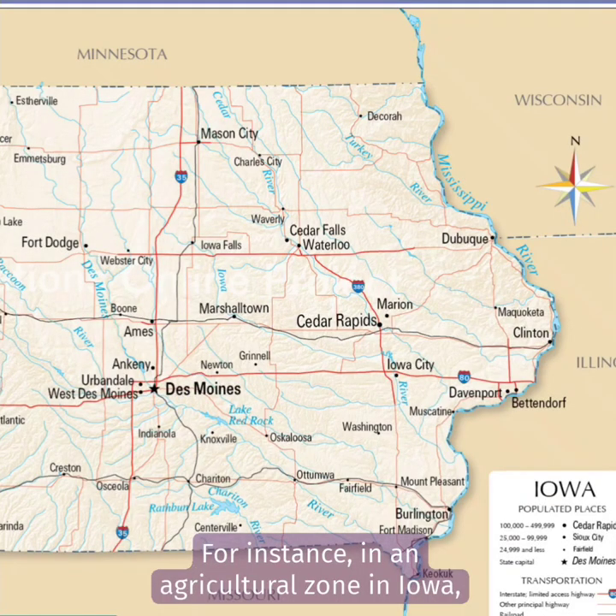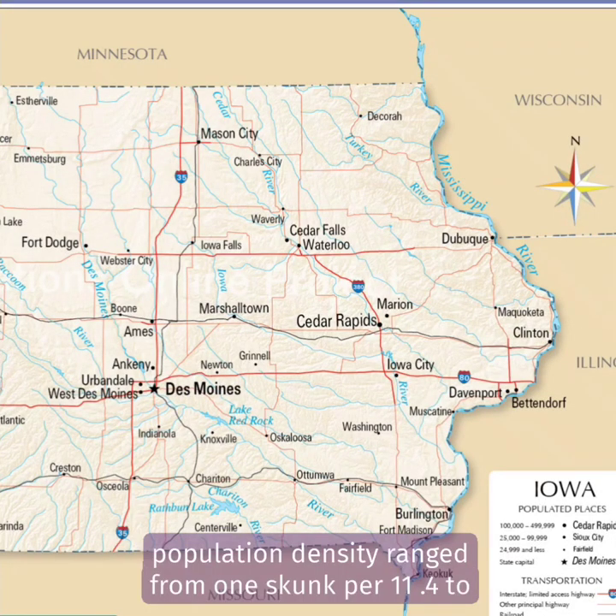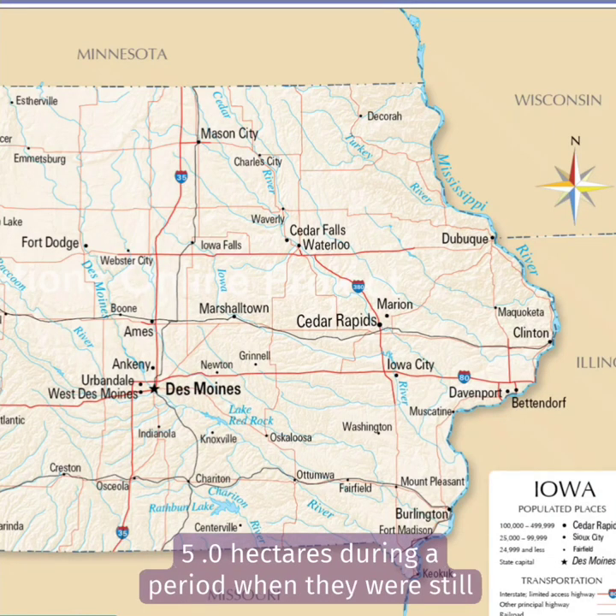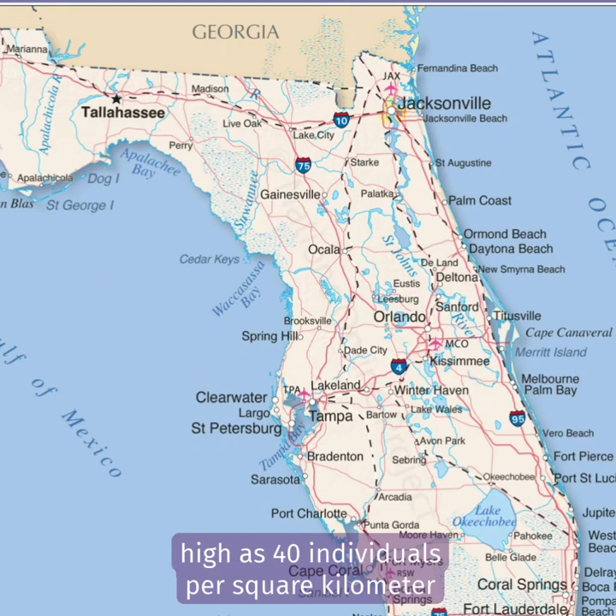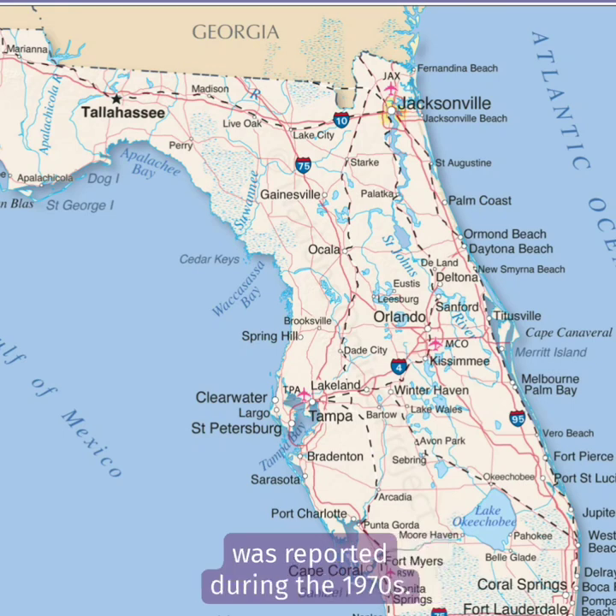For instance, in an agricultural zone in Iowa, population density ranged from one skunk per 11.4 to 5.0 hectares during a period when they were still common in the area. In Florida's Canaveral National Seashore, a density as high as 40 individuals per square kilometer was reported during the 1970s.